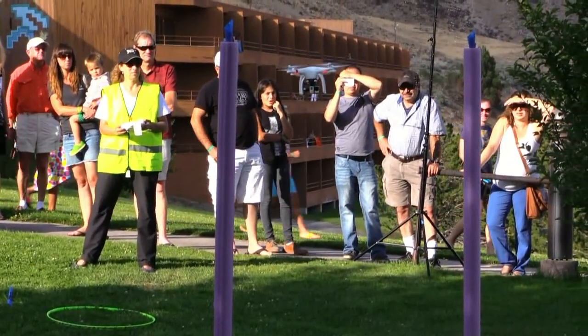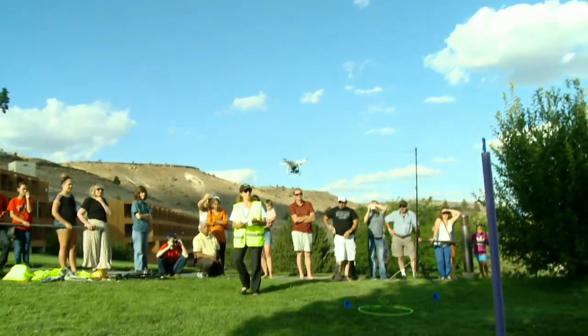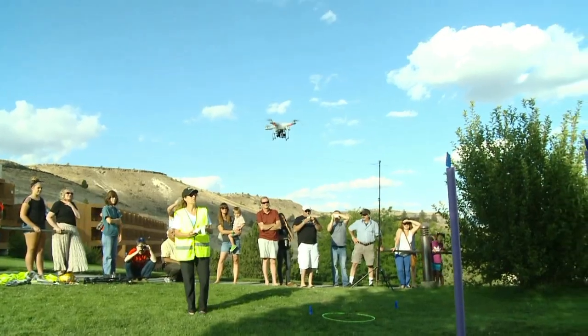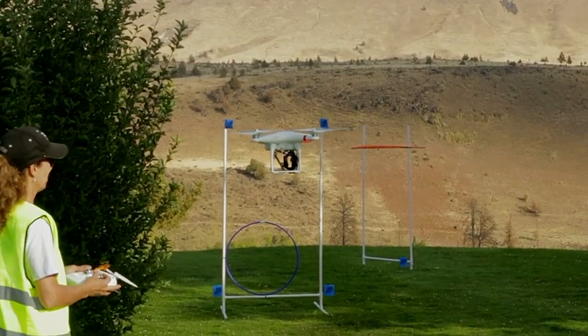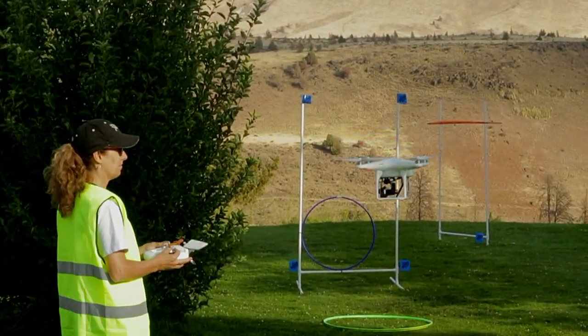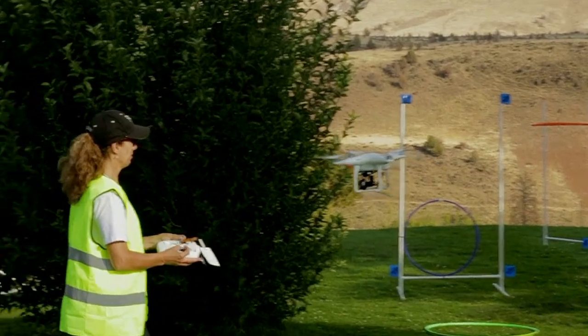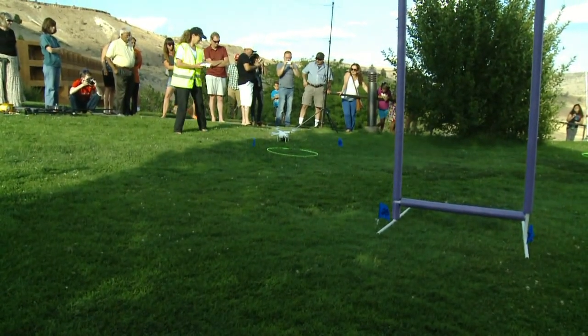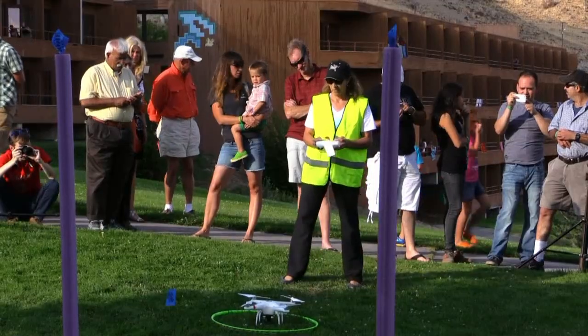Wow, obstacle course. Okay, I'm warmed up, I'm ready. I'm a beginner, and the obstacle course would definitely be considered intermediate to advanced. I had the orientation wrong, so instead of going forward slowly towards the obstacles, I was going backward. I just set it on the ground because I realized I wasn't in control. Taking off again.